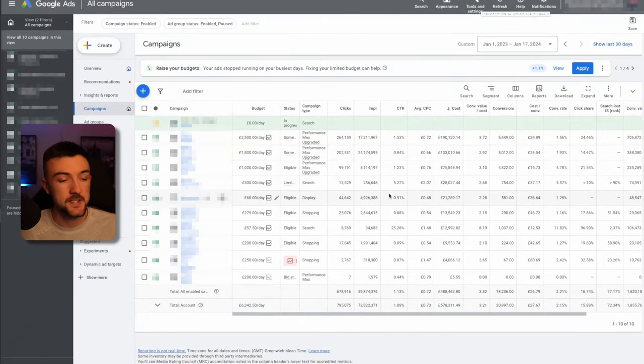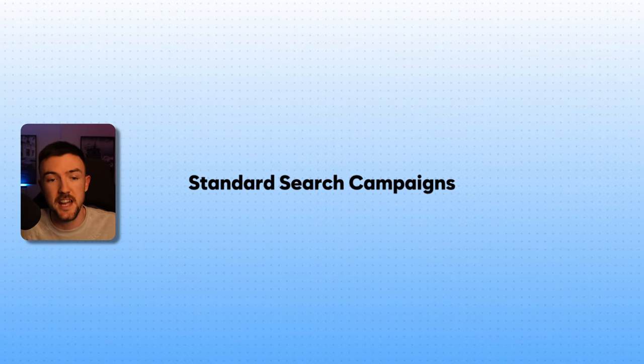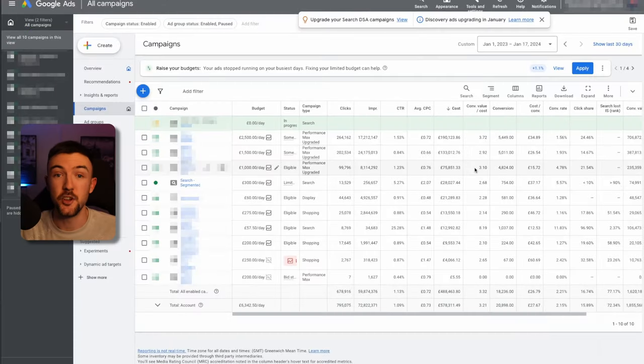Now point number two — hopping over to the US ad account. One thing I focused on in 2023, and even more so this year, is standard search campaigns. Shopping campaigns are great but search is still a huge factor with Google Ads and it's almost a waste if you don't use it. I certainly need to use it a lot more — you can even tell just by looking at my ad spend.